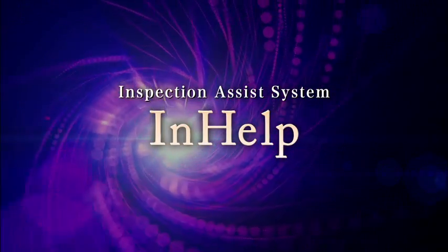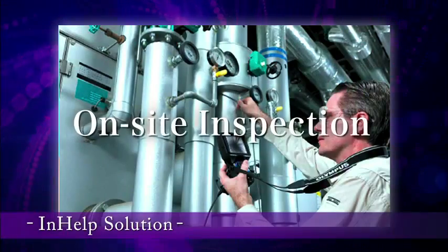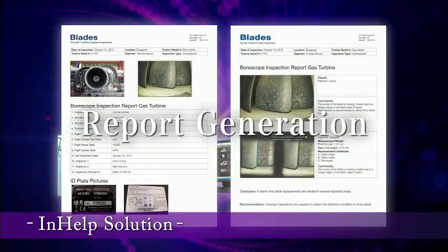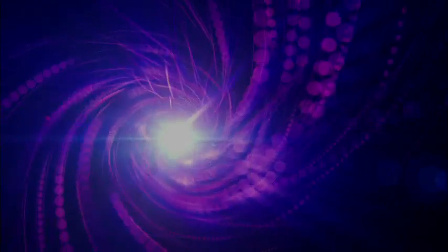In-Help Inspection Assist System — streamlining the process of inspection, image management, and report generation in industrial endoscopes and helping to make work more efficient and less time-intensive.